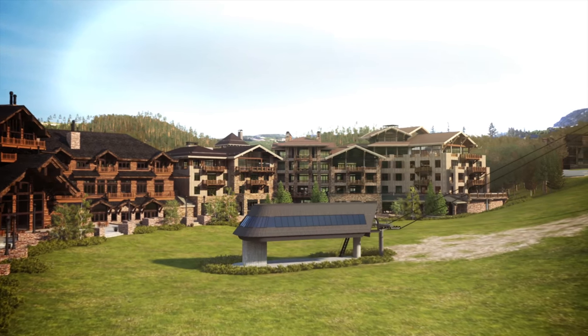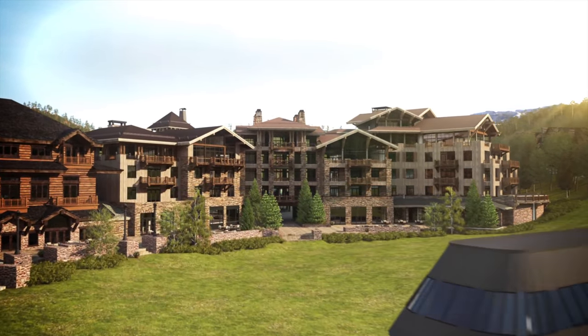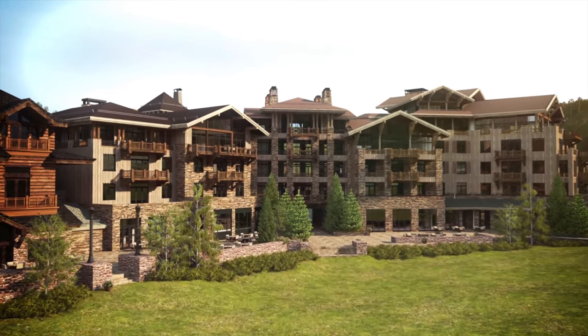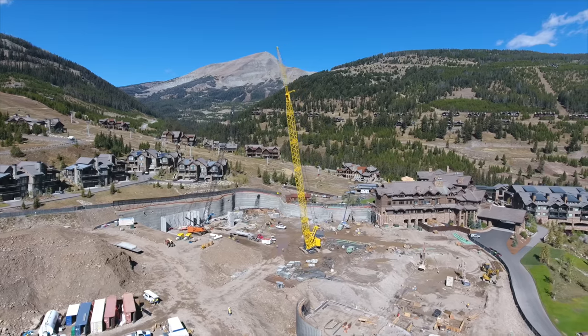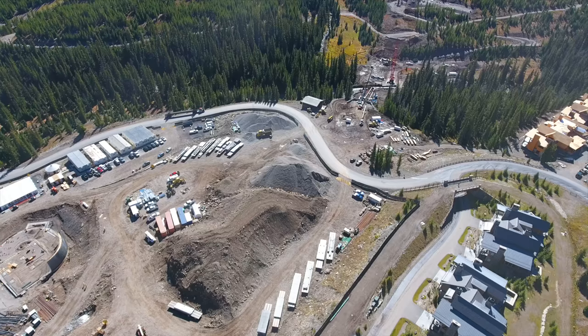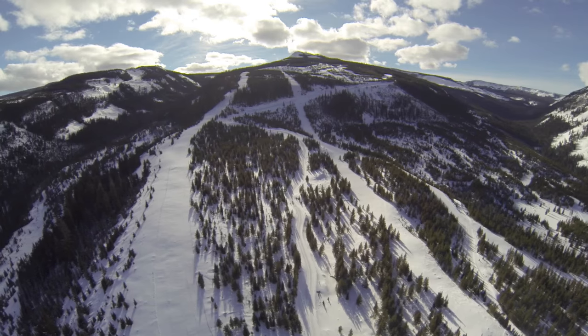The project will further solidify the member experience, and reservations for the 48 residential units are currently being taken. The village core will have connectivity to the existing Warren Miller Lodge, Ski Mountain, and will be seamlessly connected to the expanded skiing on Eglise Mountain.